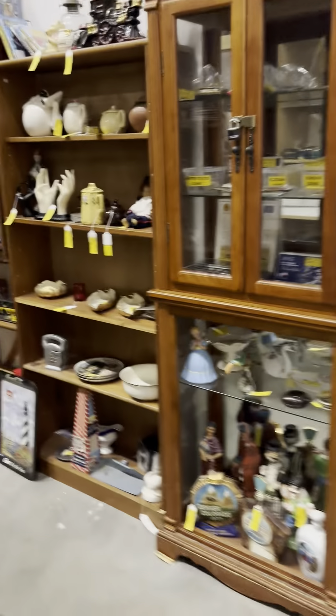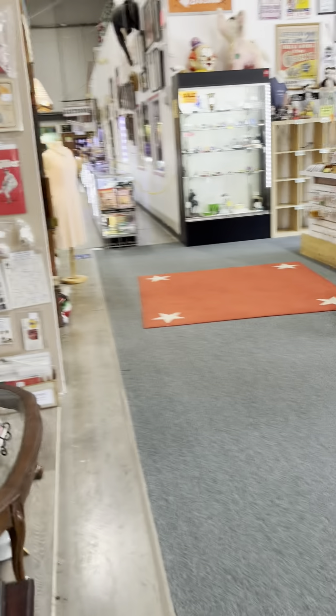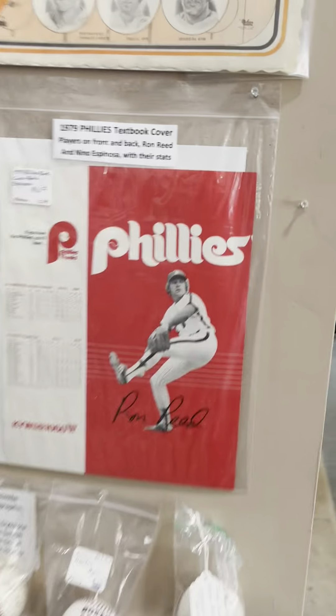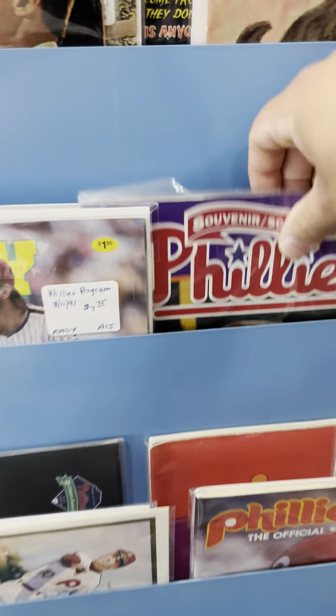I'll definitely come back again one of these days — this has become one of my favorites to visit when I'm down here. Got some old Philly stuff right here, holiday autographs. Got some artifacts. Old World War II relics. I'm going to check all this out off camera — I don't want to burn the time down.